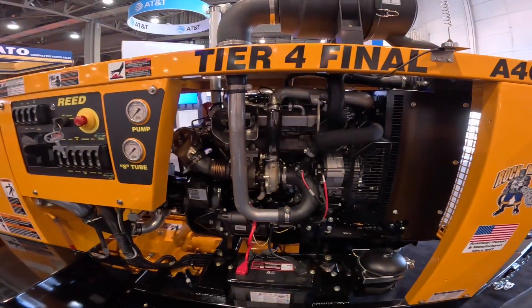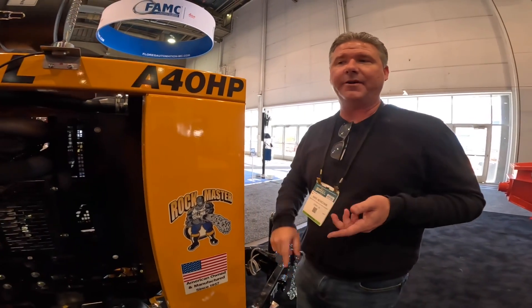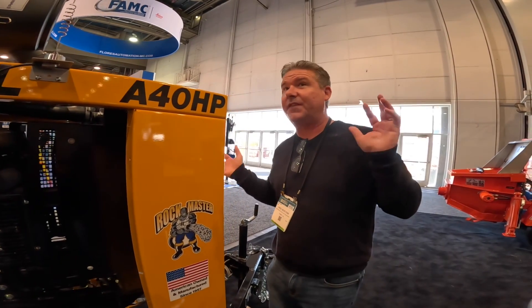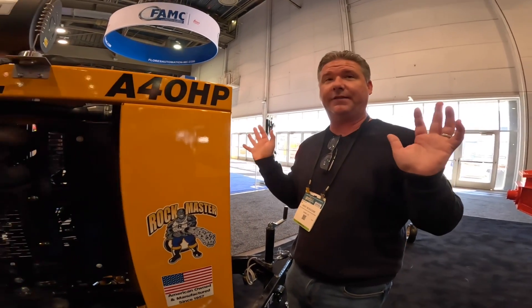We have about 17 models — these are only a few we offer. We do skid-mounted, electric-mounted, and we're working on battery-powered right now. We have line pumps for any need: four-inch, five-inch, six-inch, seven-inch, eight-inch material cylinders — whatever you need.